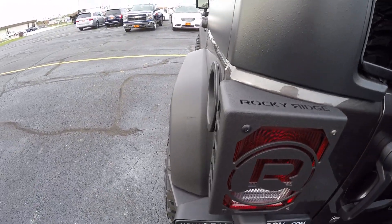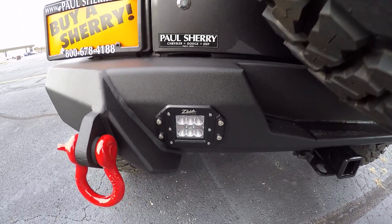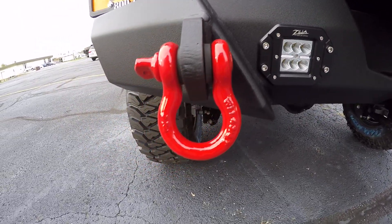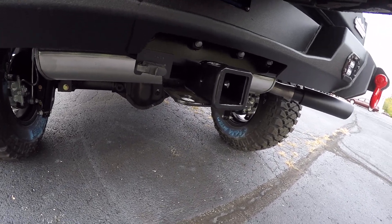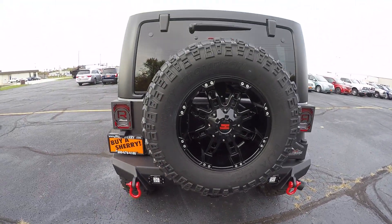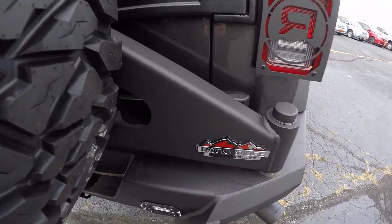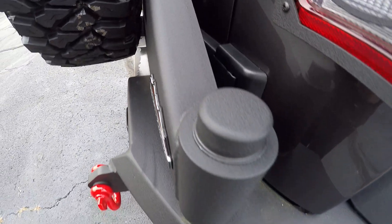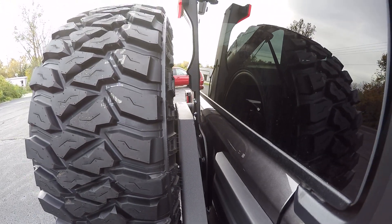Rocky Ridge tail light covers, aftermarket bumper with LED reverse lights, and red tow hooks. This one actually has a tow package on it. Matching aftermarket wheel with an arm to support the spare wheel mounted to the bumper, so you don't wear out your factory hinges.